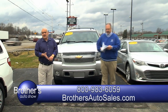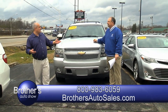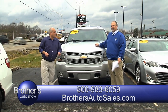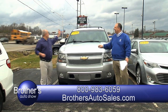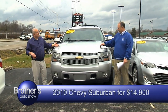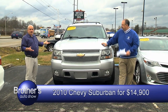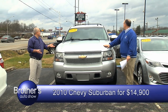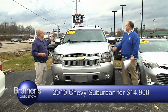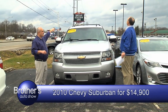You just name it, we got it. If you're looking for a first-time buyer, we had that $4,900 Corolla. Take a look at a 2010 Chevy Suburban. It's been serviced all the way, just came out of service, we took it as a trade-in. Brand new tires, third row seat, leather interior. It's an LT package.